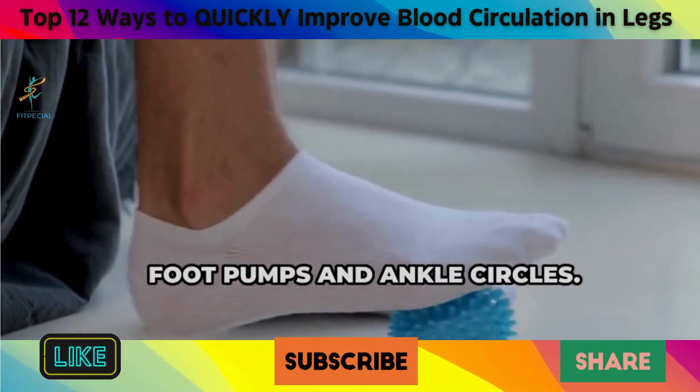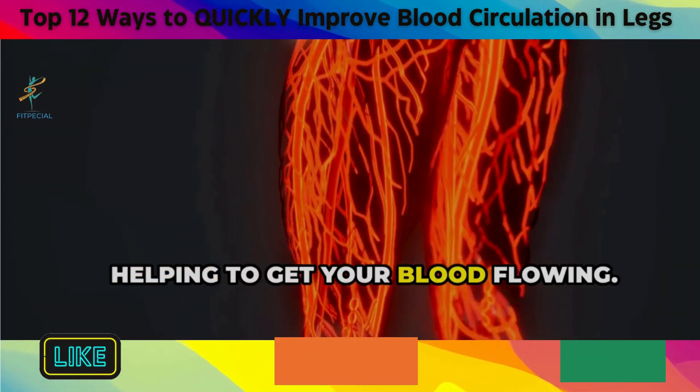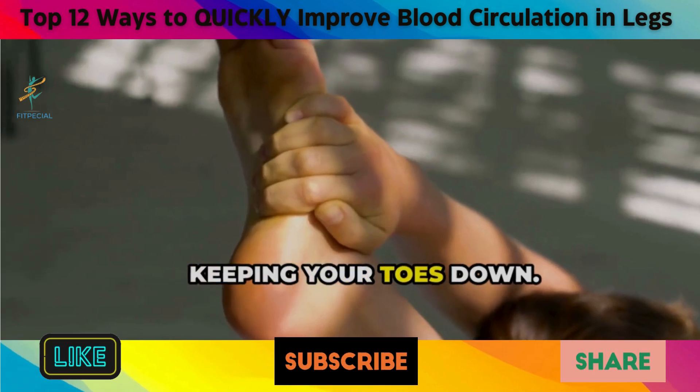12. Foot Pumps and Ankle Circles. These movements are like a mini workout for your feet and ankles, helping to get your blood flowing. To do foot pumps, sit with your feet flat on the floor and then lift your heels off the ground while keeping your toes down.